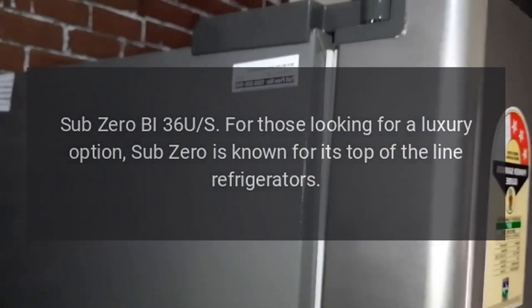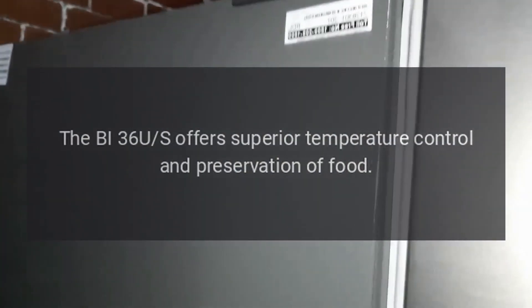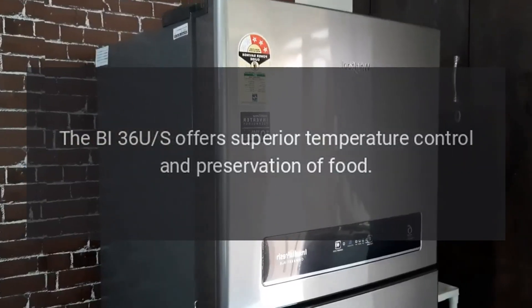Sub-Zero BI36US: For those looking for a luxury option, Sub-Zero is known for its top-of-the-line refrigerators. The BI36US offers superior temperature control and preservation of food.